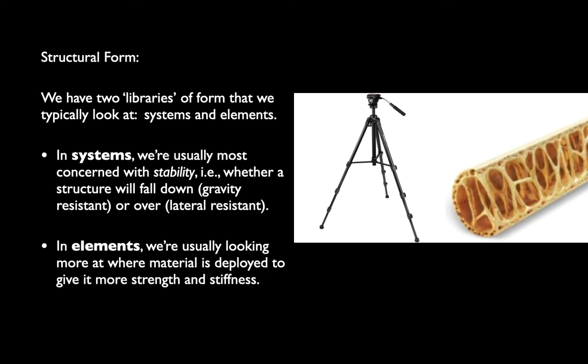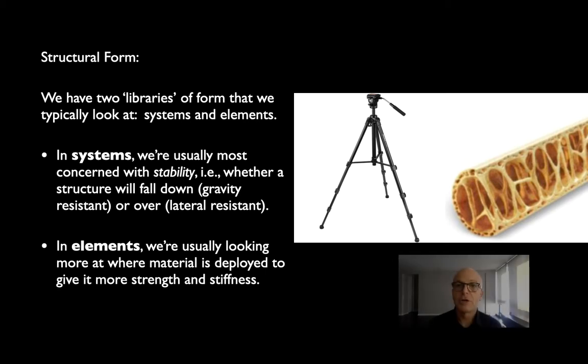These two libraries of structural shapes occur at different scales. At the largest scale — the full building structure — we're mostly concerned with stability, looking for shapes that are stable, especially as buildings get really tall or span really long. At the scale of individual elements — beams, columns, girders, arches — we're concerned with where we deploy the material within a structural element. Not only how big the element is, but where the material goes. The greatest example of this is a bird bone: a creature that has to be really lightweight to fly. Bird bones show most of the material concentrated at the perimeter, with little sticks in between for stiffening — an excellent column shape that nature discovered hundreds of thousands of years before us.